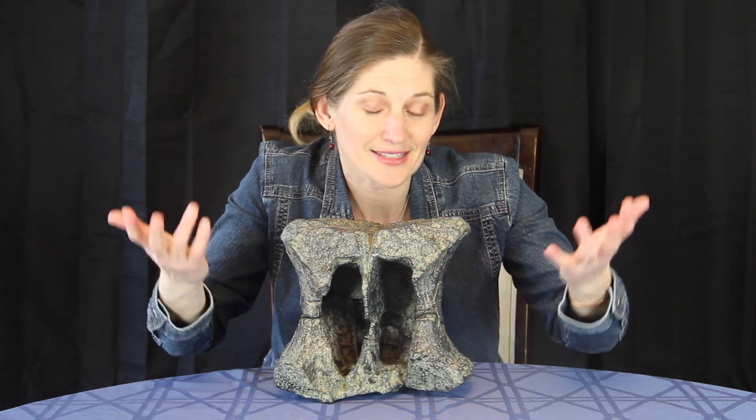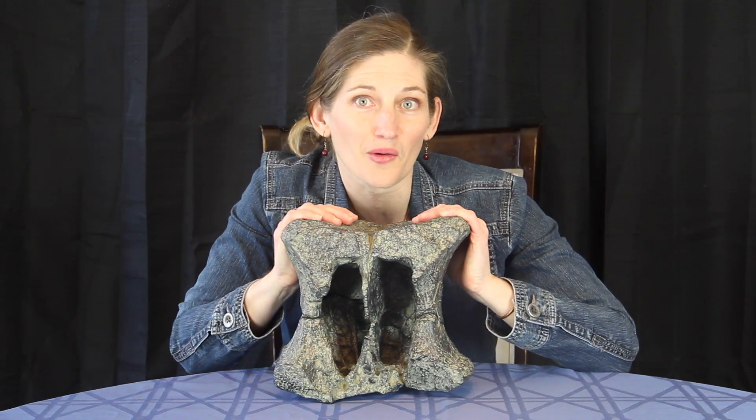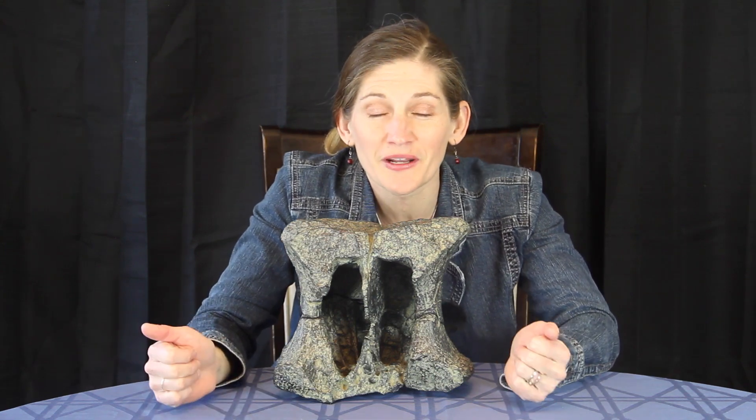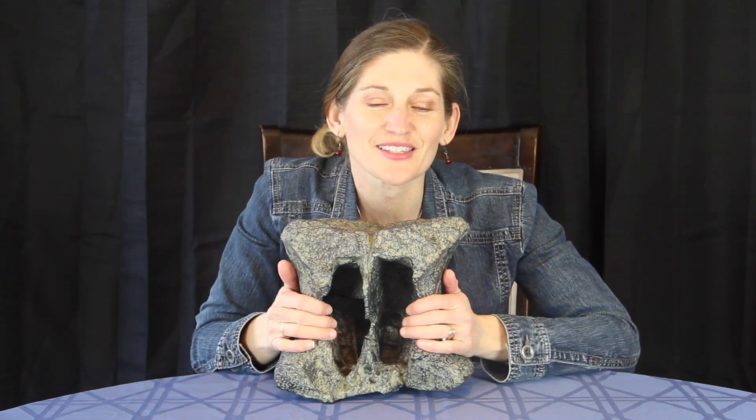Now the cool part about this bone is that we can take a look at the inside. It's not complete, and we can actually see a cross-section through the centrum, and we see these big, huge openings. So this is pneumatic bone — it has an opening. The cool part about this is it reduces the density of the bone, so it's less dense, not nearly as heavy, and it allowed our sauropods to get to their really immense sizes. Apatosaurus on average was 21 to 23 meters long, and it could get to those incredible sizes partly because of how its bones were structured with these pneumatic openings.